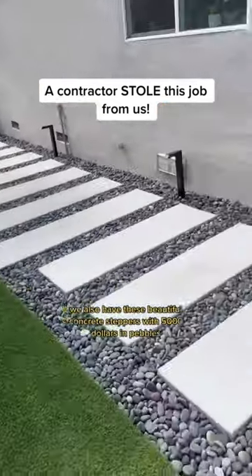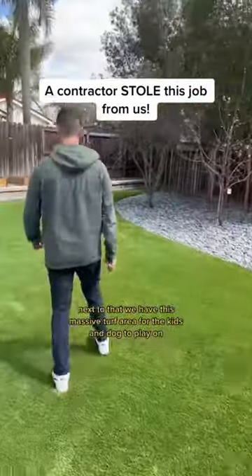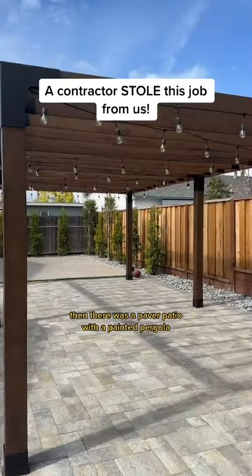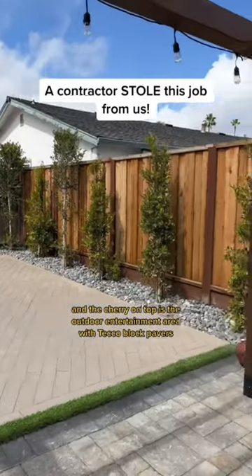We also have these beautiful concrete steppers with $5,000 in pebbles. Next to that we have this massive turf area for the kids and dog to play on. Then there was a paver patio with a painted pergola. And the cherry on top is the outdoor entertainment area with techo block pavers.